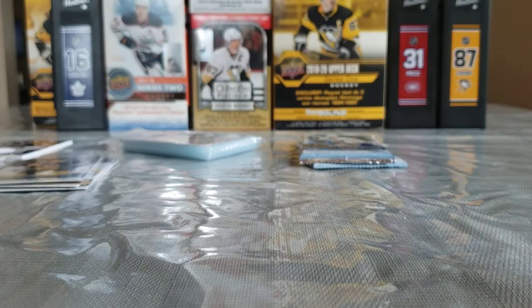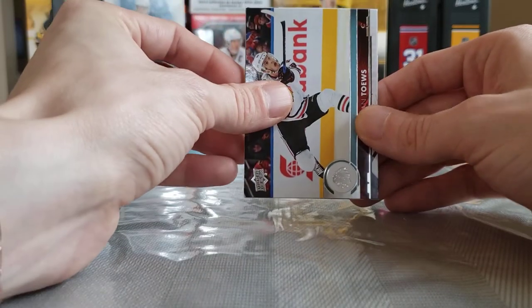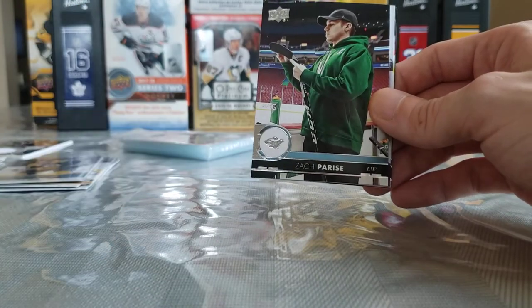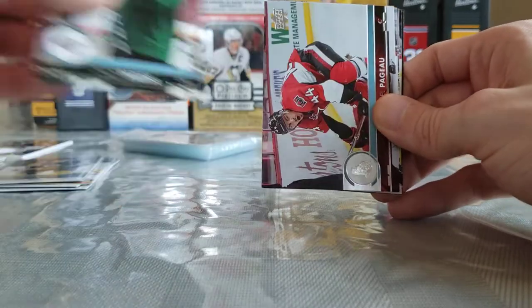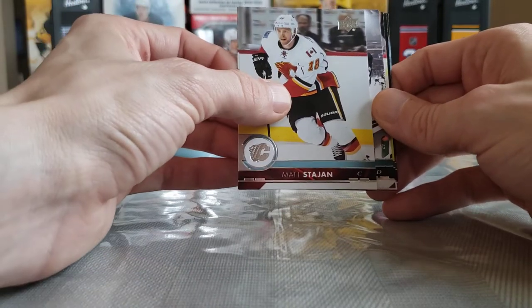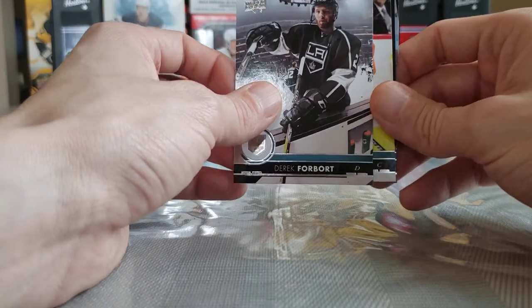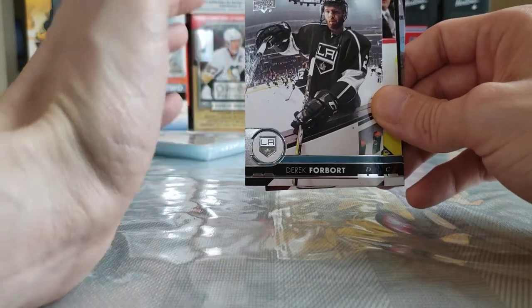I don't believe the Young Guns Canvas counts against our Young Guns count — if it was a checklist it might, because I've had the checklist count toward my Young Guns count before. Jonathan Toews — I just call him Toes — Zach Parise, Jean-Gabriel Pageau, Matt Stajan. Derek Forbort, who was playing really good in Winnipeg and really good for me in fantasy hockey as far as defensive stats, hits and physical play — this guy's a beast.